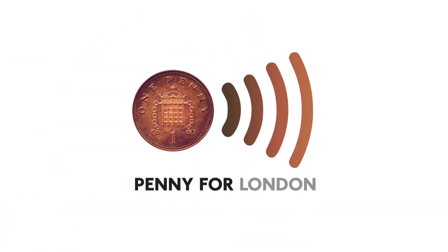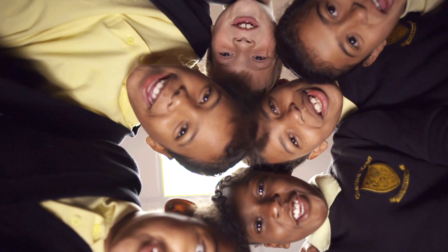Sign up for Penny for London. Make a difference for those kids — it's easy one-peasy. So make a small change, give a penny for London, and make a big difference. Thank you!